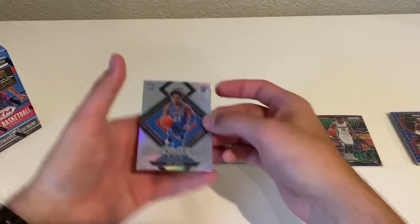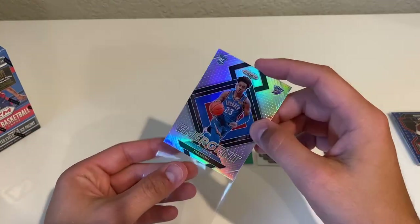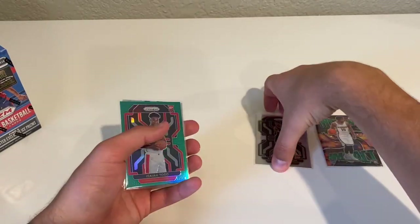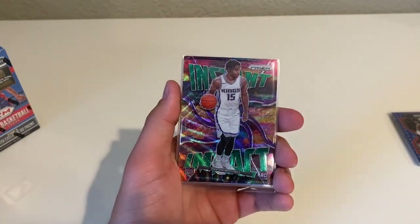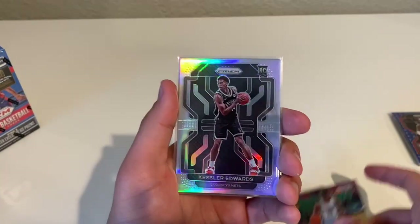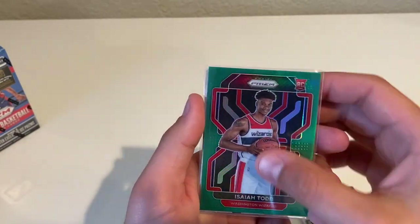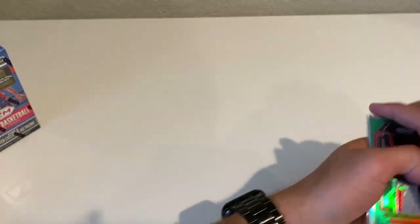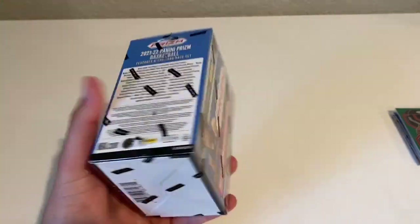The second box wasn't as good as the first, but when you get no auto and no 75th, that's tough to compete with. Here are the hits out of the second box: the wave parallel Davion Mitchell, silver Kessler Edwards, Isaiah Todd green rookie, and the silver Trey Man Emergent. We'll add that to our hits pile and here we go — last box.